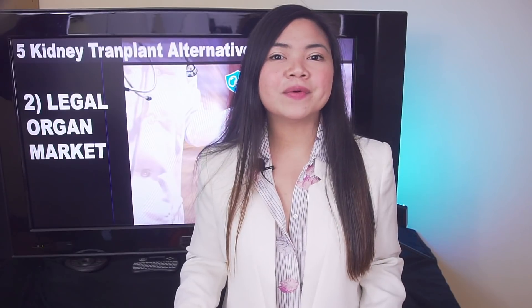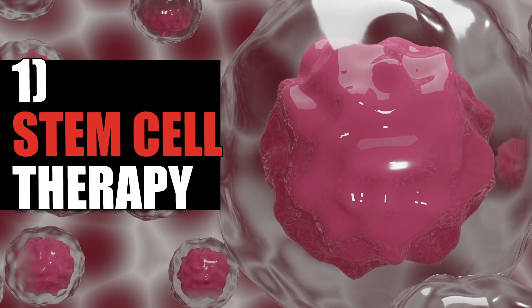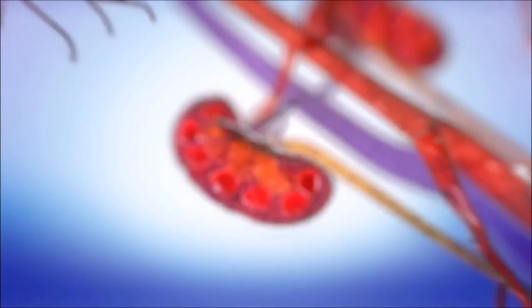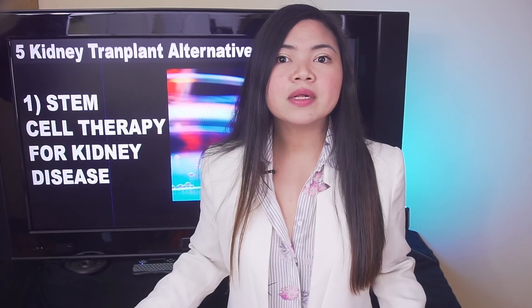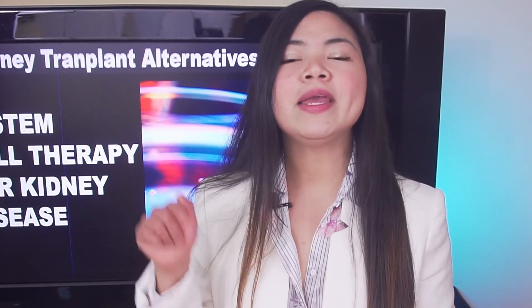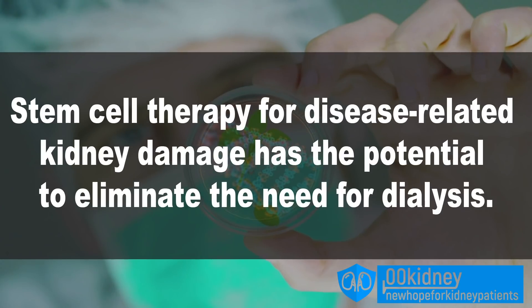On the other hand, something absolutely worth encouraging is the research on stem cells. Stem cell-based therapy is the most promising new treatment, in my opinion. First of all, because it can actually repair the kidneys, even if the damage is really severe, like for stage 5 kidney disease patients. And second, because it's already proven to work. The lives of thousands of children with leukemia have been saved thanks to blood stem cells. Diseases that were incurable, such as heart disease, osteoarthritis, spinal cord injuries, Parkinson's disease, type 1 diabetes, and even some types of cancer are now being successfully treated with stem cell therapies. Researchers from the Harvard Stem Cell Institute are actually testing several new therapies on people with stage 5 kidney disease, and they say a stem cell therapy for disease-related kidney damage has the potential to eliminate the need for dialysis.